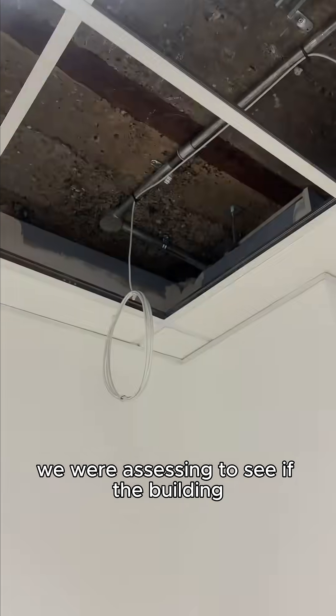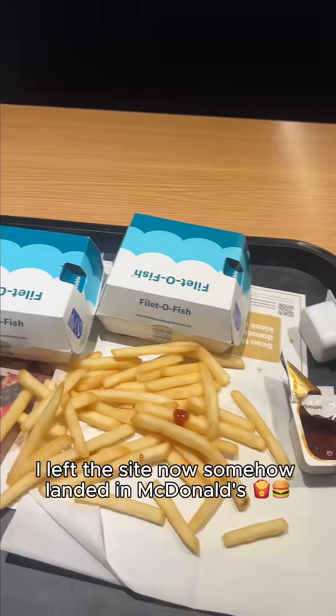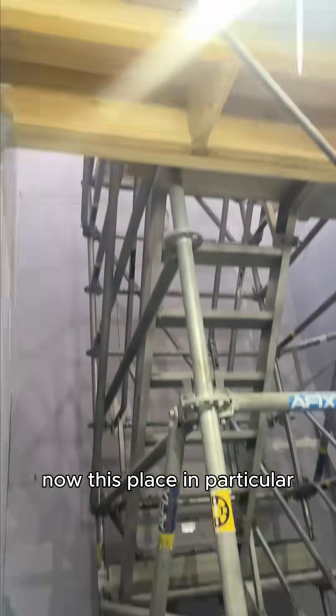That's where we come in — we were assessing to see if the building could maintain 60 minutes of fire resistance before a structural collapse. I left the site, somehow landed in McDonald's, and then made my way to Mayfair for the second site visit.